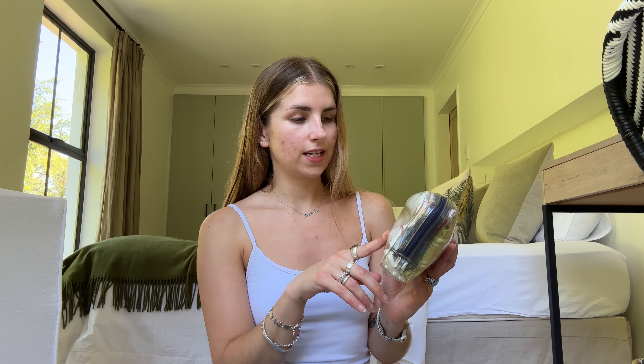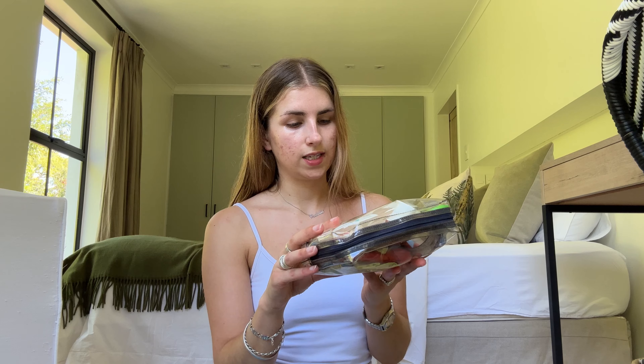Next are aeroplane headphones. I flew premium economy on the way out and I'm going economy on the way home, so I took the premium economy headphones because they'll be better than the economy ones — and then I'll just leave them on the plane on the way back.